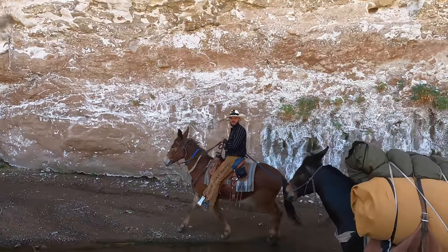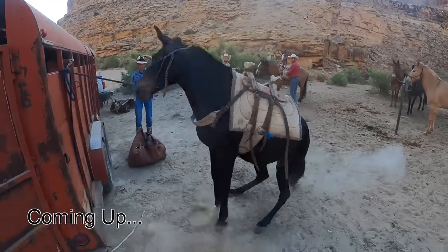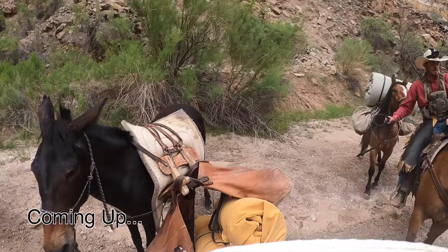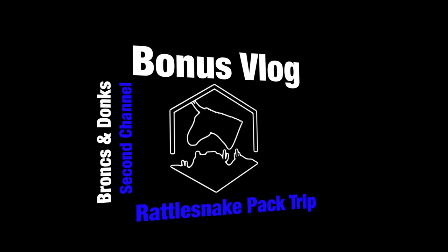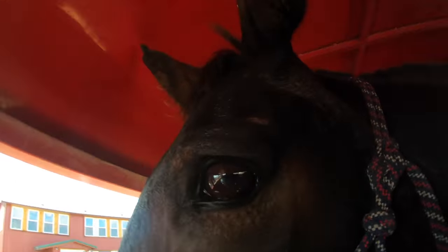Welcome back to another episode of Bronx and Donks. Today we're packing out in the desert — it's about to get western, boys. We're loading up the donkeys.